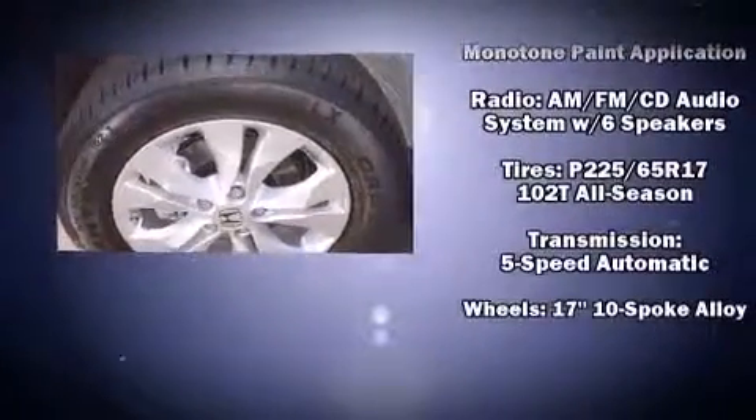Electronic stability control stands out as a technologically savvy innovation, keeping you better connected to the road.